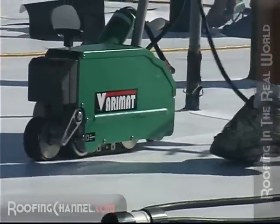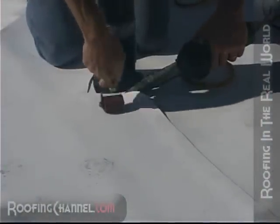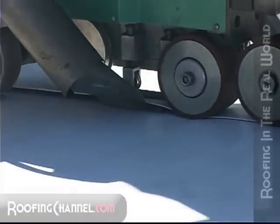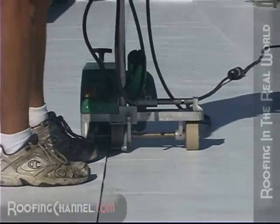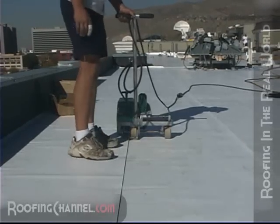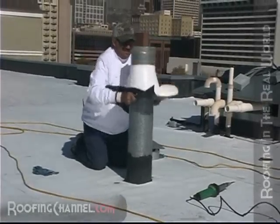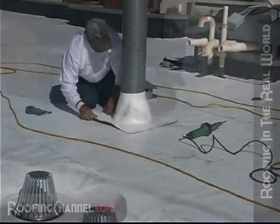The bond at the seams is actually stronger than the material itself. These hot air welders come in the form of hand welders for details and a robotic welder to complete the longer runs. For penetrations such as these vents, IB supplies ready-made boots. After you trim the boot to fit the pipe, you simply slide it into place and weld it to the membrane below. A collar is added to the top as well as a bead of caulk for added protection.